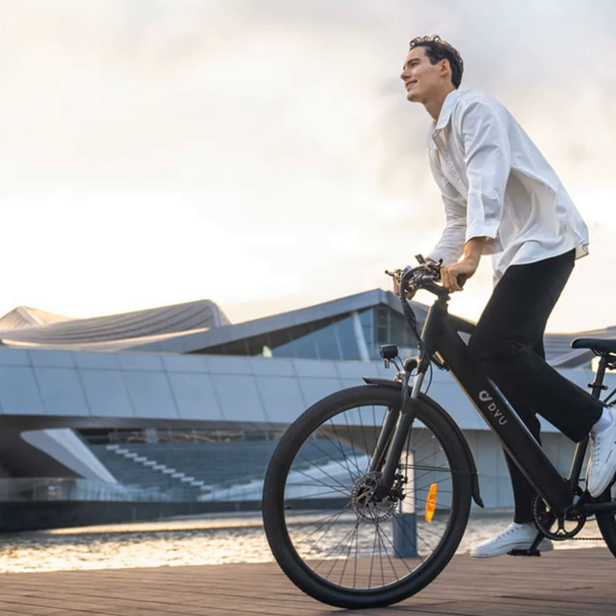Storage is also a breeze, thanks to the rear rack. Just strap on a bag or basket and you've got loads of room for shopping, clothes, or whatever you need to carry.